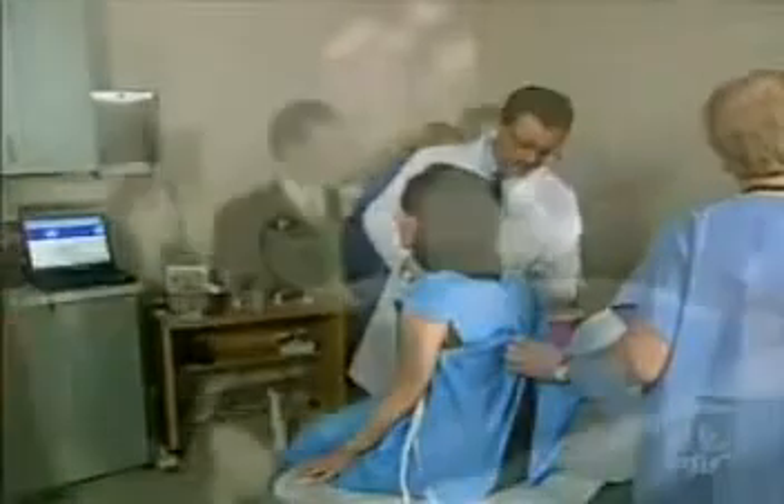Scott Silverman is the chairman and CEO of Applied Digital Solutions, the maker of the Verichip. Good morning to you, Scott. Thanks for joining us.